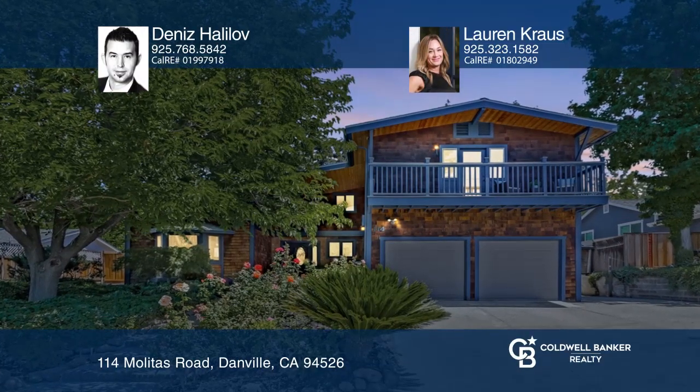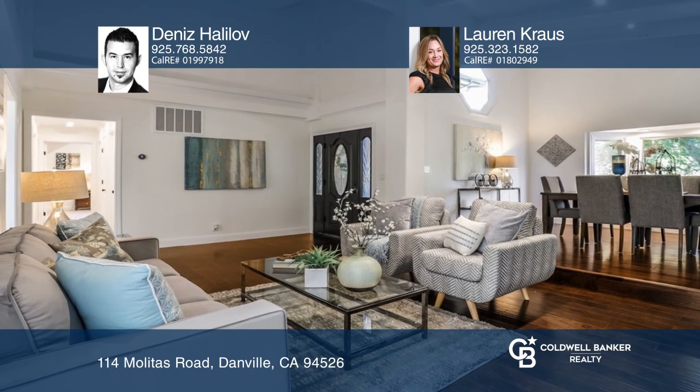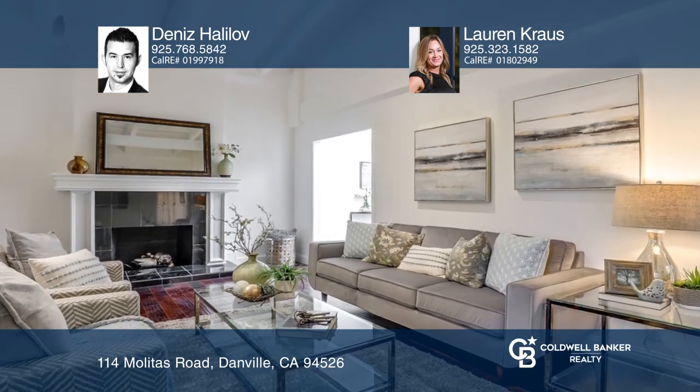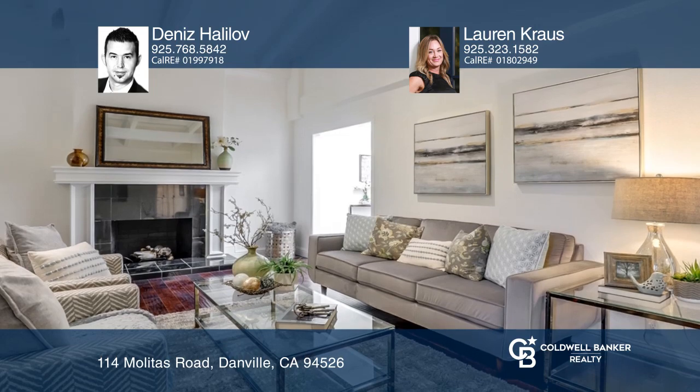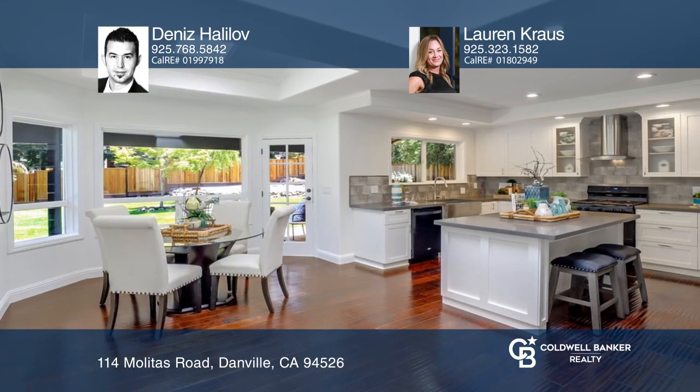Experience Danville living at its absolute finest. This five-bedroom, three-bath remodeled home has something for everyone. The updated island-centric kitchen boasts bar seating and dining with picturesque views of the recently landscaped backyard.